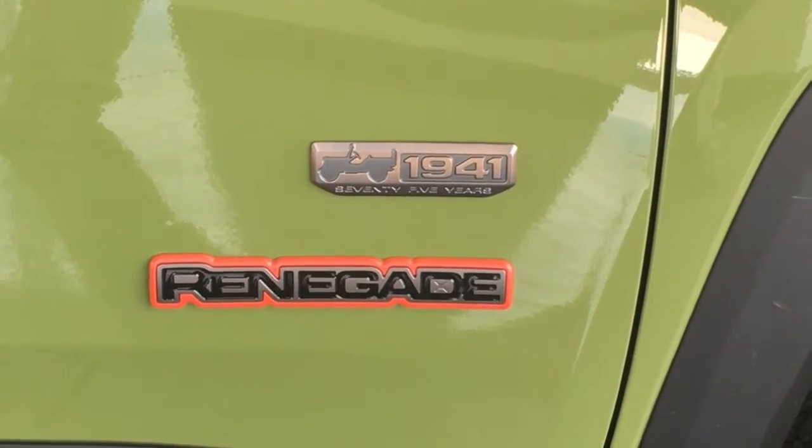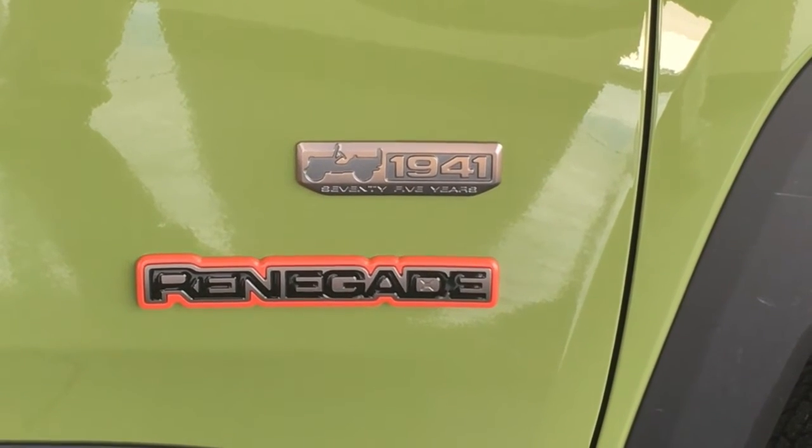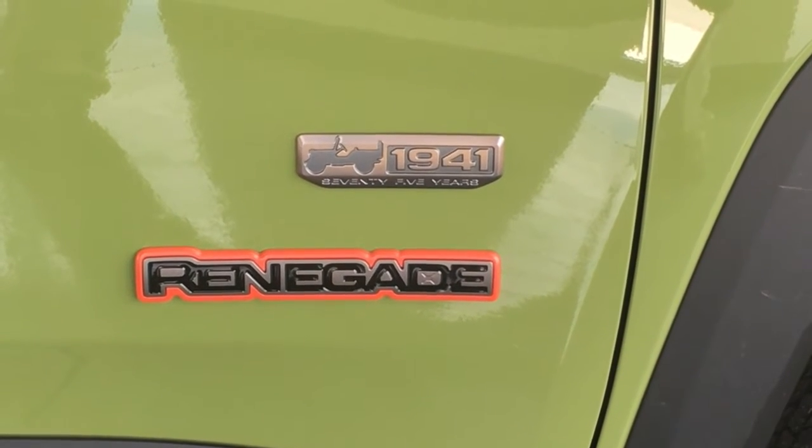Jeep owners have a very special bond. Owning a Jeep is like being adopted by a family. And what makes this Jeep Renegade so cool? It's the 75th Anniversary Edition.